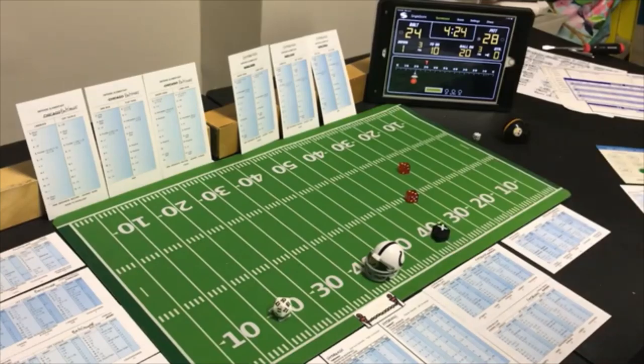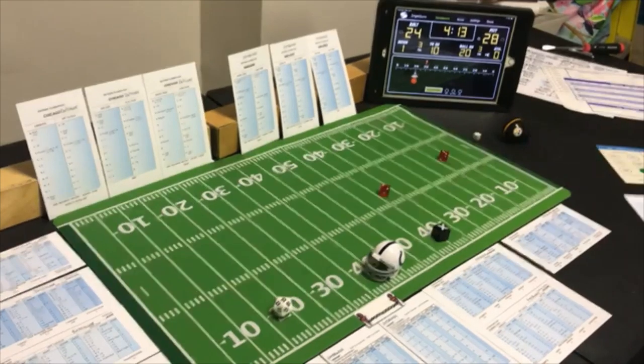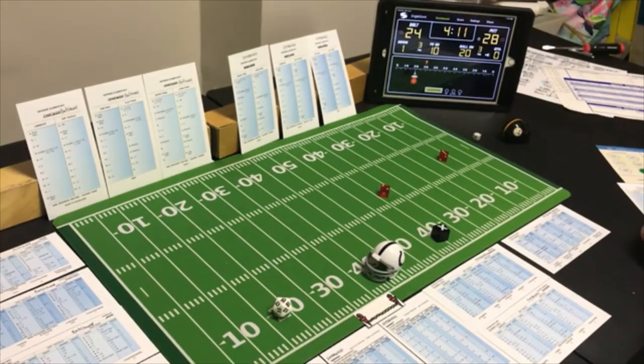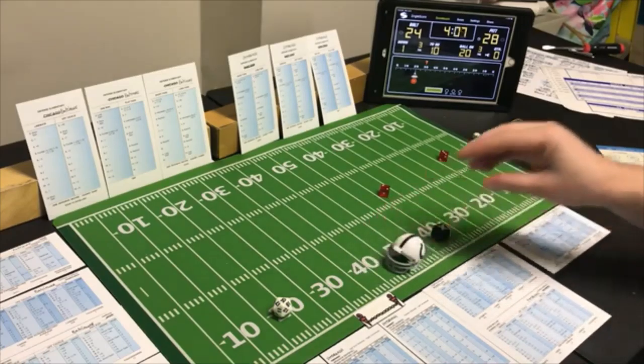Looking for the run — a 6 end run, possible offensive penalty. A 6 end run is 8 yards — checking for penalty — a 5 — they are offsides. Pittsburgh is definitely going to take that penalty.